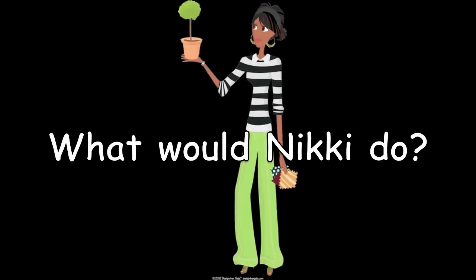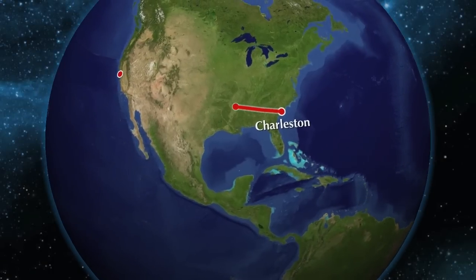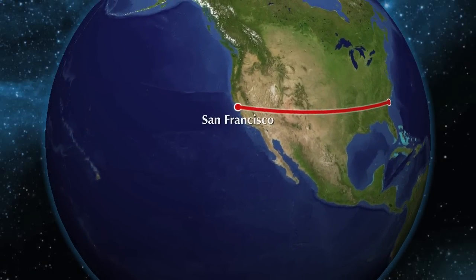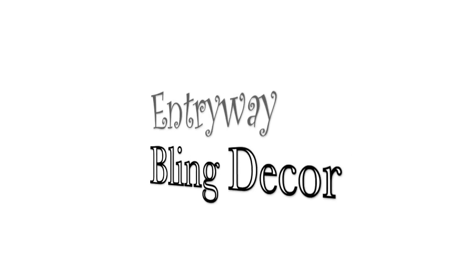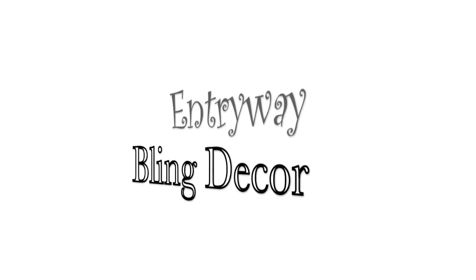Hi everyone! It's me Nikki here with another segment of What Would Nikki Do? Today we're going to help out our girlfriend Shannon. Shannon comes to us all the way from San Francisco, California. She wants help with entryway decor and she wants to incorporate a little bit of bling. So let's jump in and help her.